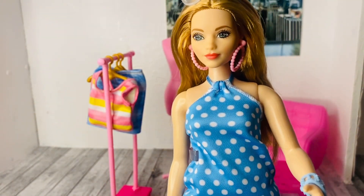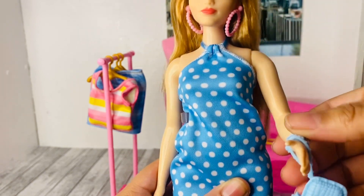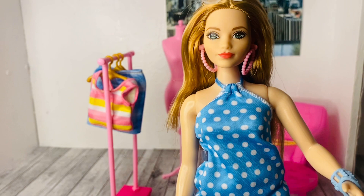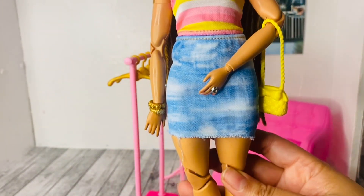This doll comes with the basic five points of articulation, with movement at the head, shoulders, and hips — that's it for her articulation.